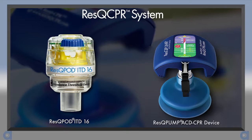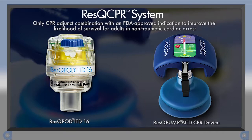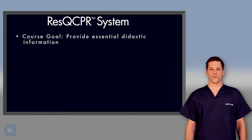The Rescue CPR system is comprised of the Rescue Pod ITD-16 and the Rescue Pump ACD CPR device. This device combination is the only CPR adjunct with an FDA-approved indication to improve the likelihood of survival in adult patients experiencing non-traumatic cardiac arrest. In fact, a prospective randomized clinical trial demonstrated that performance of Rescue CPR resulted in a 49% improvement in survival to one year compared to conventional CPR.